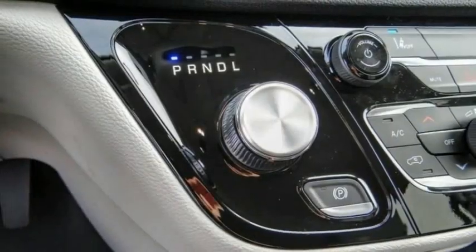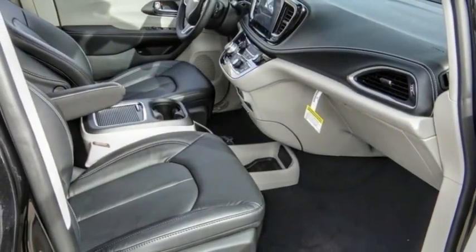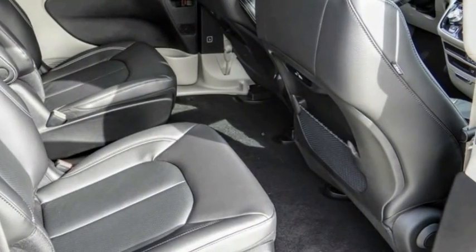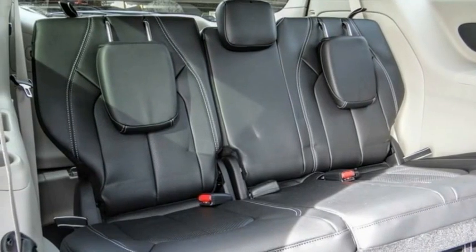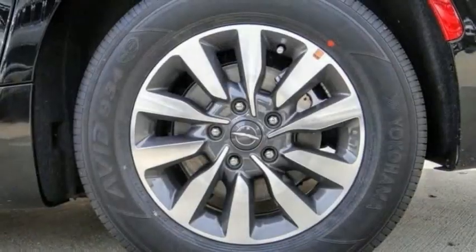This vehicle has less than 100 miles. Here are some of this vehicle's great options: rain-sensing wipers, electronic stability control, alloy wheels, rear spoiler, power liftgate, brake assist, traction control, remote keyless entry, fog lights, and speed control.